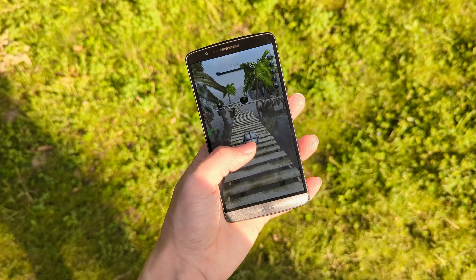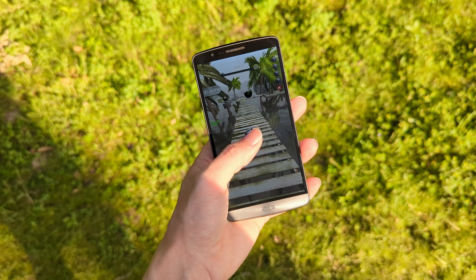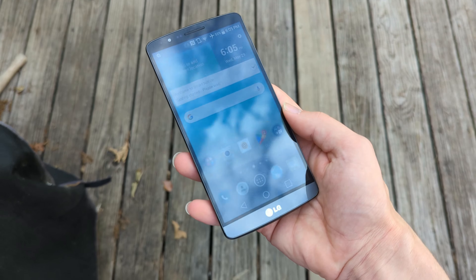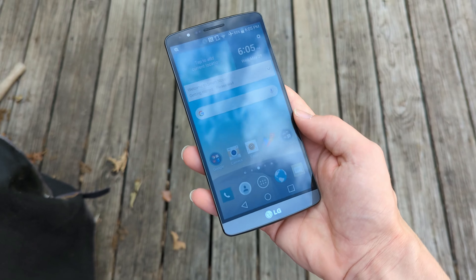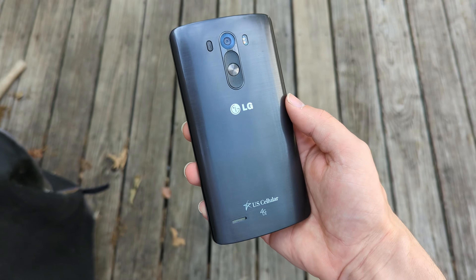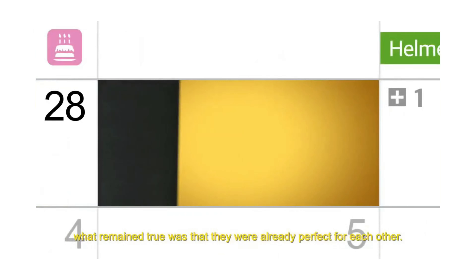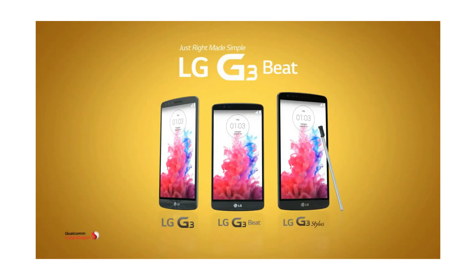At the time, the G3's Qualcomm Snapdragon 801 processor was plenty powerful, and with 3GB of RAM on the top-spec models, it's fully capable of taking on multitasking and really anything you could throw at it. The G3 was packed with so many features it just couldn't be ignored. Yes, its lightweight plastic design drew some criticism, and there were some concerning issues like boot looping, overheating, and bricked devices, but from the sharpest display on any phone ever to the laser autofocusing camera and some of the coolest software tricks out there, it's no wonder these things sold as well as they did.